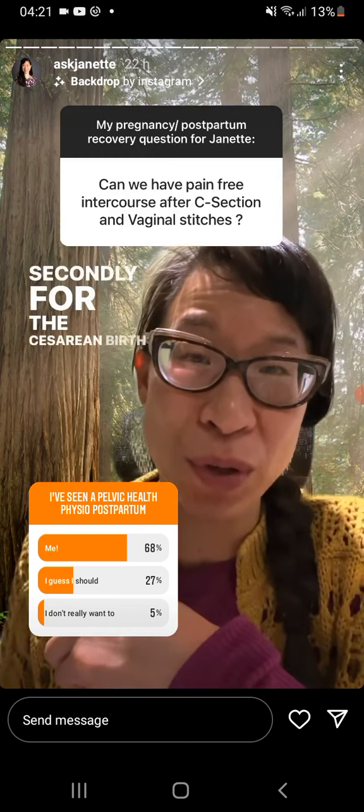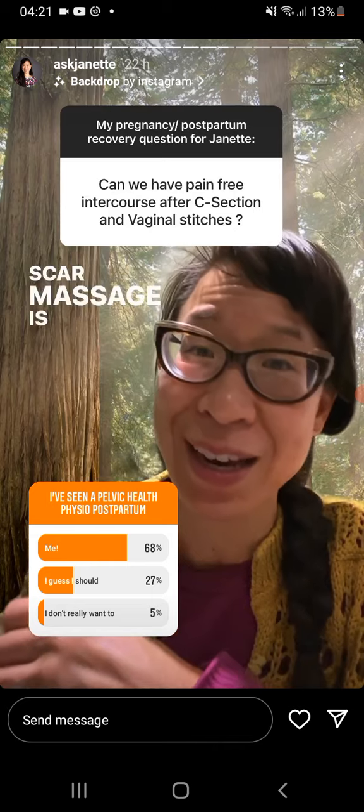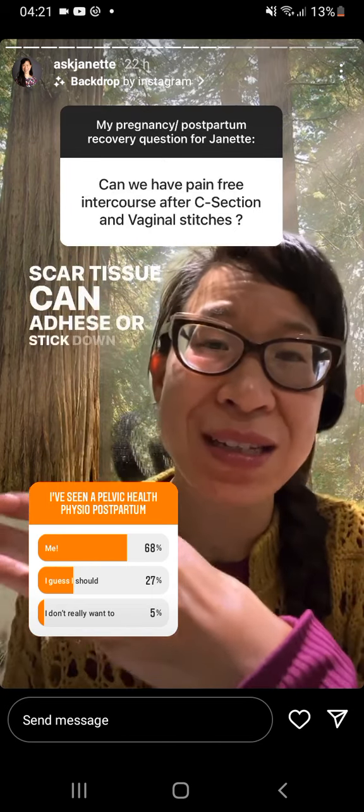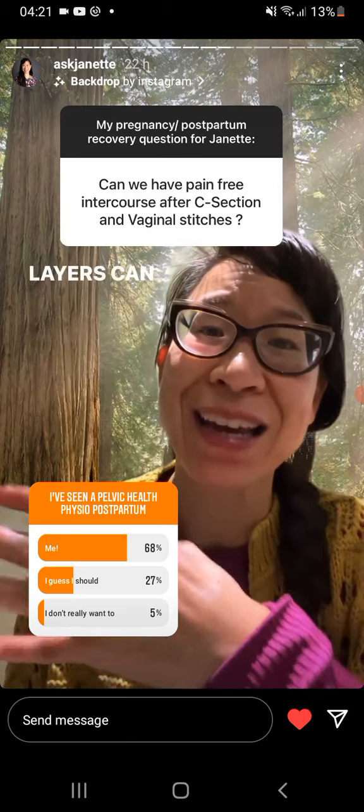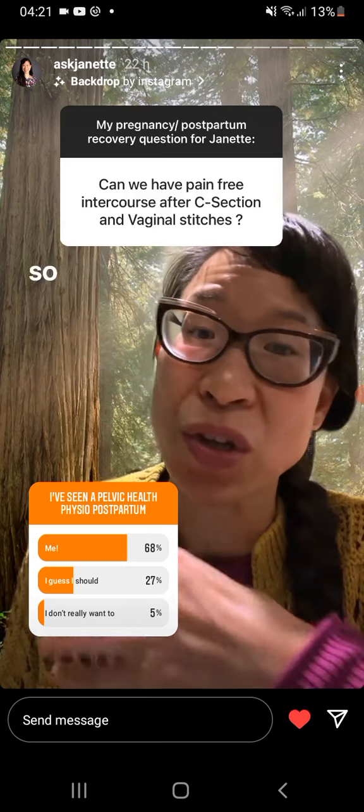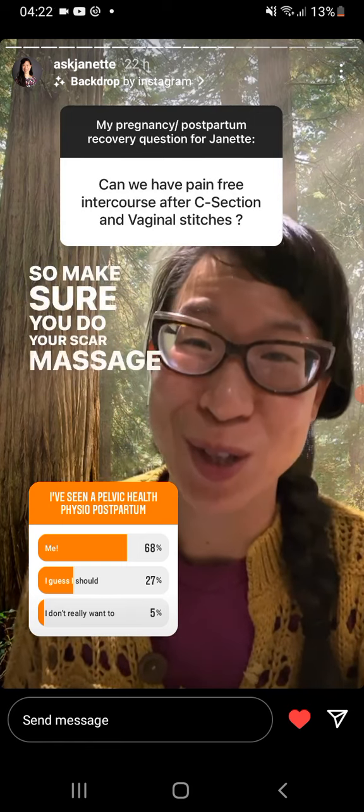Secondly, for the cesarean birth recovery, scar massage is a thing. Scar tissue can adhese or stick down to the many fascial layers. It can actually pull up on your pelvic floor fascia and cause painful sex. So make sure you do your scar massage as well.